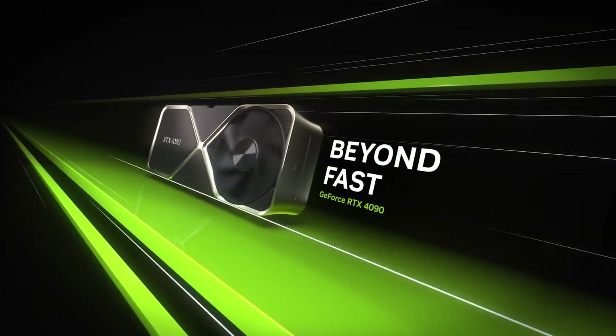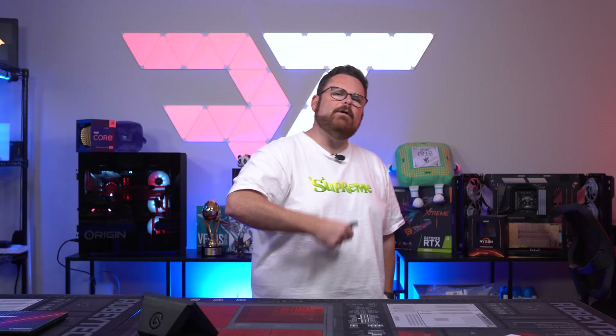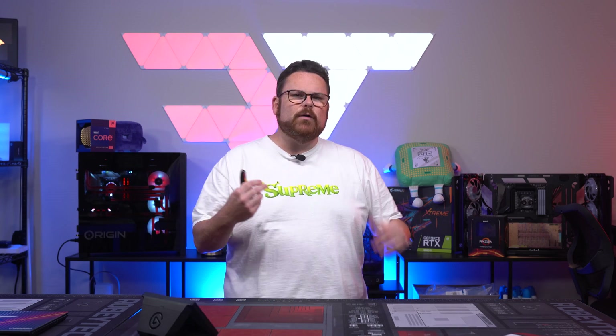Yesterday NVIDIA announced the 4000 series. Today we got to spend some time with them and got some questions answered that you may want to know as well. So let's dive in right here right now on Robitech.